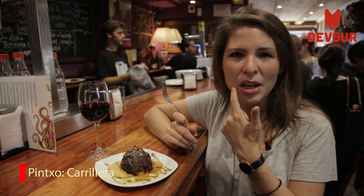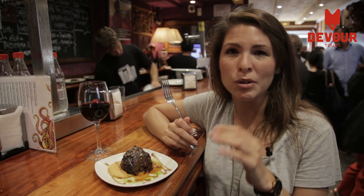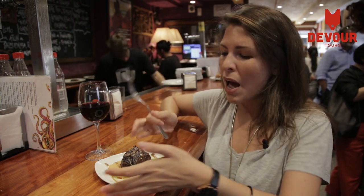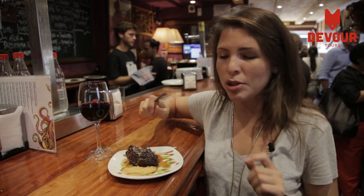Carrillera is a beef cheek that's been cooked for hours, for a really long time, so it's really really tender, with lots of red wine, and it comes with a sauce of chickpeas at the bottom.